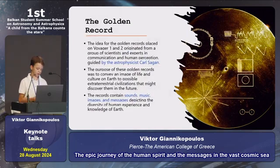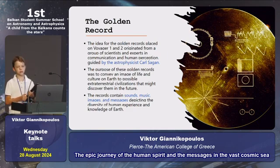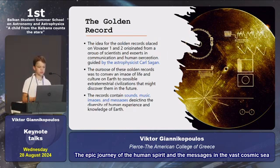The golden record: In the heart of the Voyager, we have the golden record. There are two, and each record contains sounds, music, images, and messages in many languages. In total, we can understand that they carry our civilization.